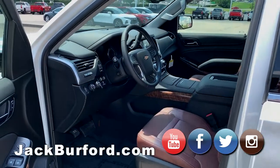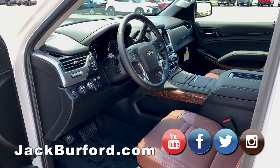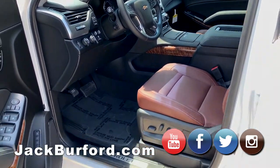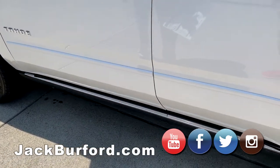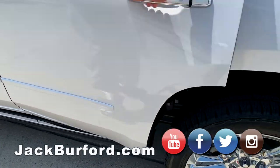It's a jet black and mahogany brown interior, and this vehicle has the power running boards. I'll shut the door and watch them disappear — they'll go back up in there. Look at that, it's slick. They open for the back doors as well.